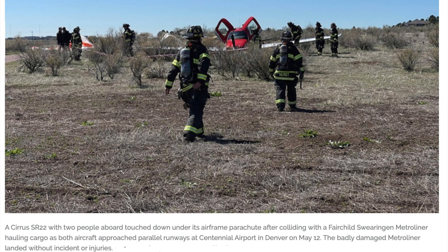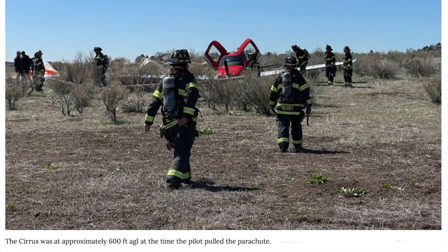Both aircraft had ADS-B. First alerted by the tower, firefighters and police also fielded calls from many eyewitnesses who saw the two aircraft collide around 10:25am that morning. The pilot of the Metroliner requested an emergency landing for engine failure, not knowing that his plane was nearly ripped in half, according to Air Traffic Control audio.